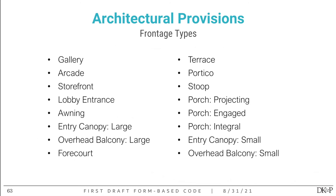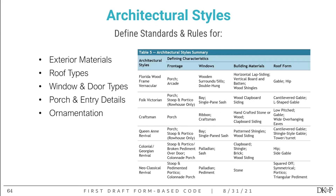All frontage types allowed include galleries, arcades, storefronts, lobby entrances, various shading devices from awnings to canopies to balconies that shade the entrance door, fore courts creating a small courtyard, terraces, and for residential buildings: porticos, stoops, three different kinds of porches, entry canopies, and balconies. Finally, we have architectural styles — these define standards and rules for materials, roof types, window and door types, porch and entry details, and ornamentation.